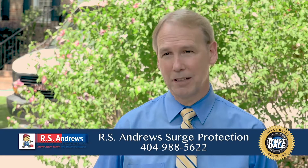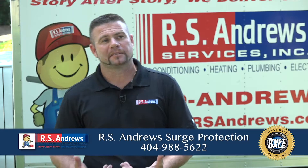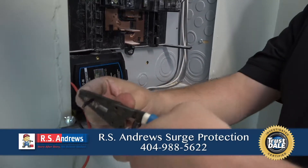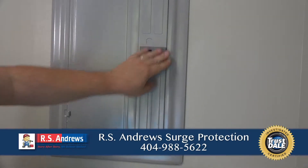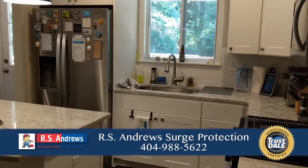How many people call you after their electronics have been fried? It happens all the time, and once we introduce the fact that we have surge protectors that would have protected their home from this, they're asking why they weren't in there in the first place. Every house out there should have a whole home surge protector — it's that important and crucial.